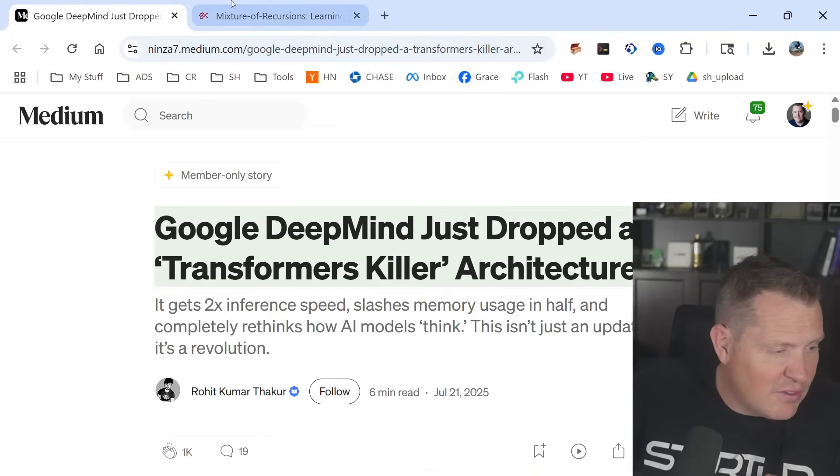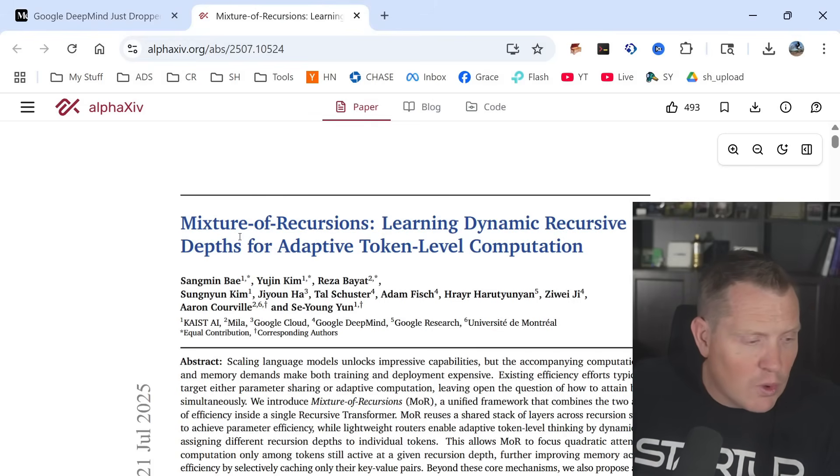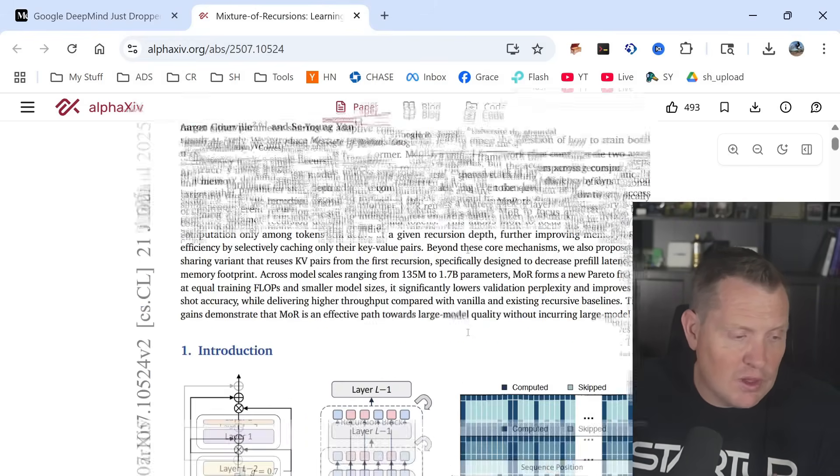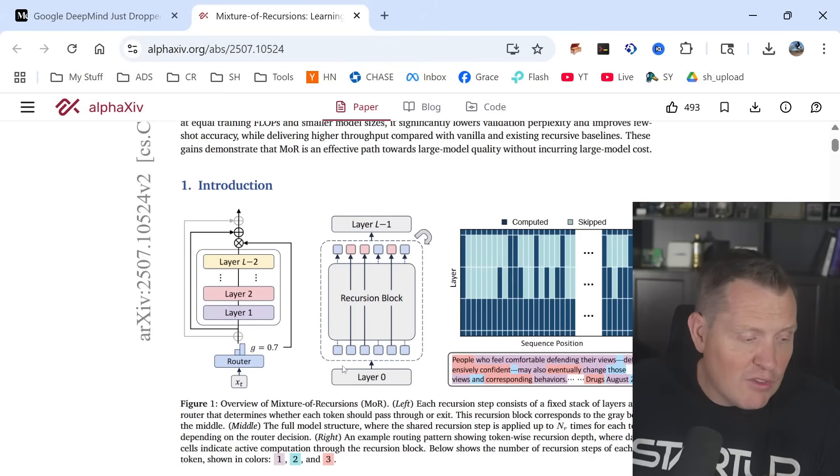Let's take a look at the actual report here, because I don't want you to think I'm making this up. This is the actual paper: Mixture of Recursion — learning dynamic recursive depth for adaptive token-level computation. They've got some pretty interesting graphs in here.